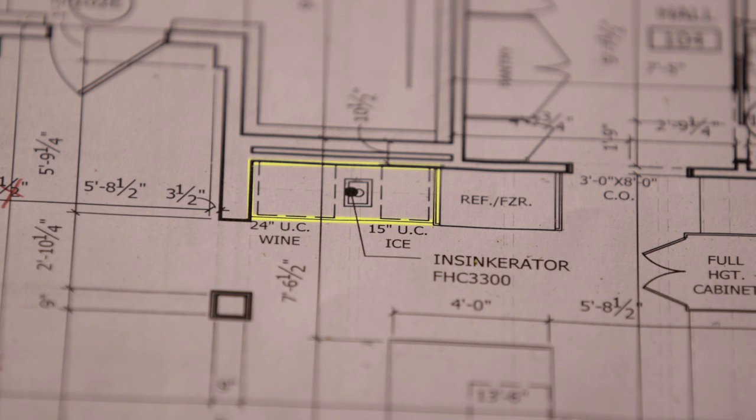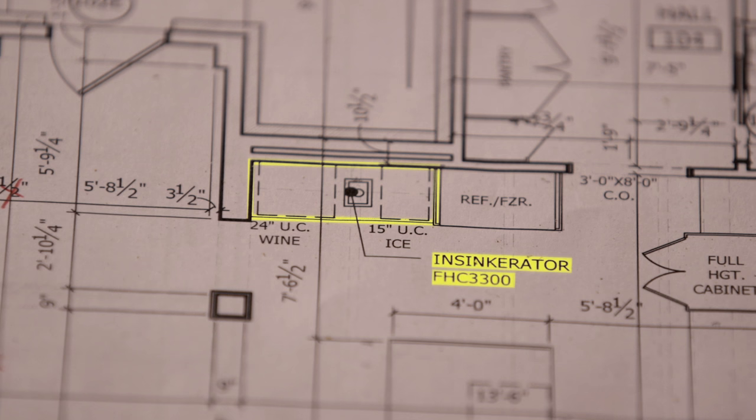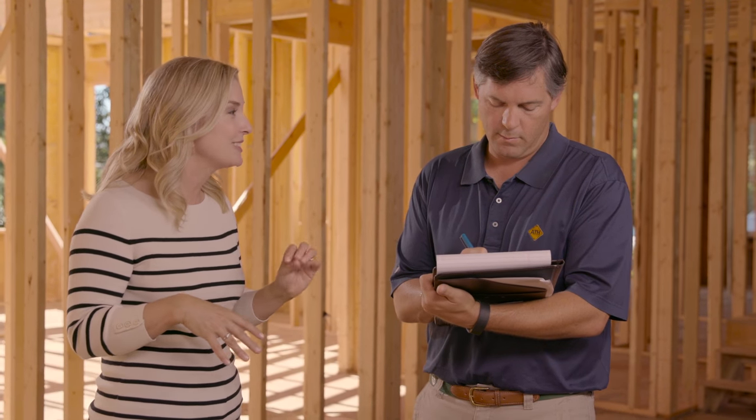Yes, a wet bar away from everything else. I want to have my wine cooler, my ice maker, and I want to have an InSinkErator Instant Hot Water Dispenser. Thanks to InSinkErator, I can make sweet tea in a moment's notice, which is like every Southerner's dream.